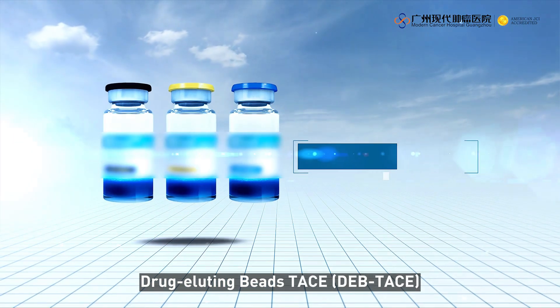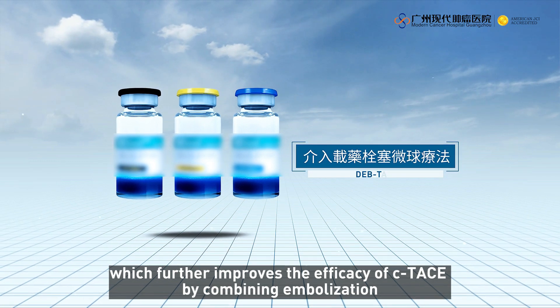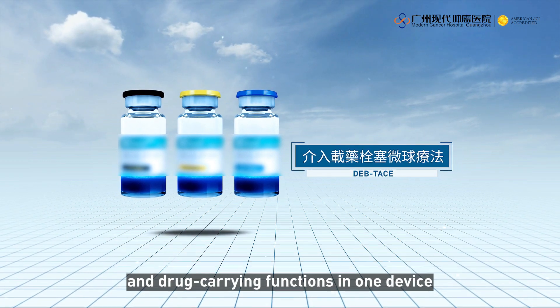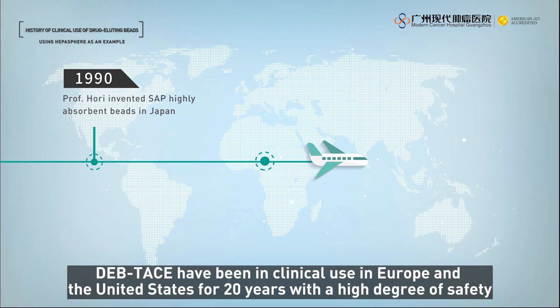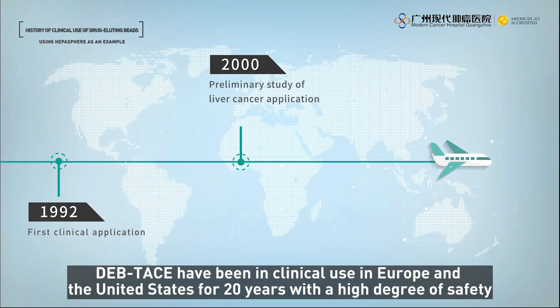Drug-eluting beads TACE further improves the efficacy of cTACE by combining embolization and drug-carrying functions in one device. DEB-TACE has been in clinical use in Europe and the United States for 20 years with a high degree of safety.